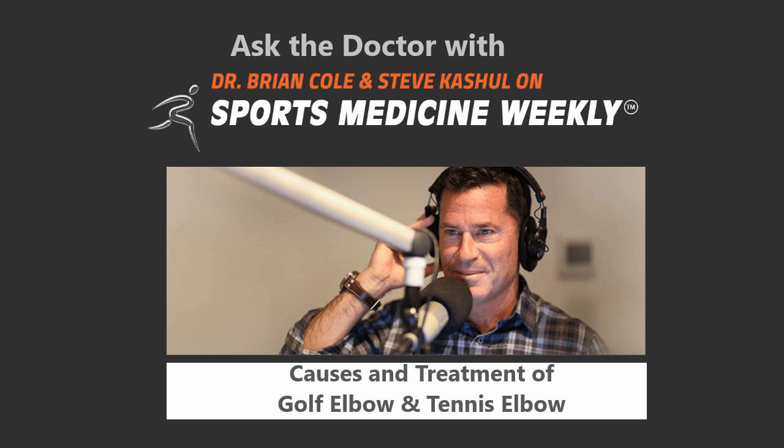Fantastic. Dr. Cole, we're out of time. Great stuff this week. Stay healthy — you, your patients, your family, and your staff. And we'll talk with you next Sunday again. Steve, you as well. I look forward to that. Thank you.